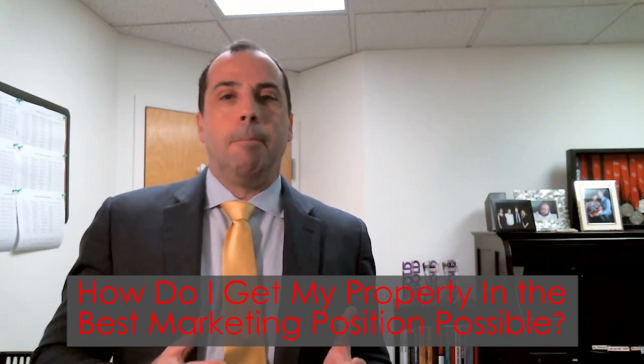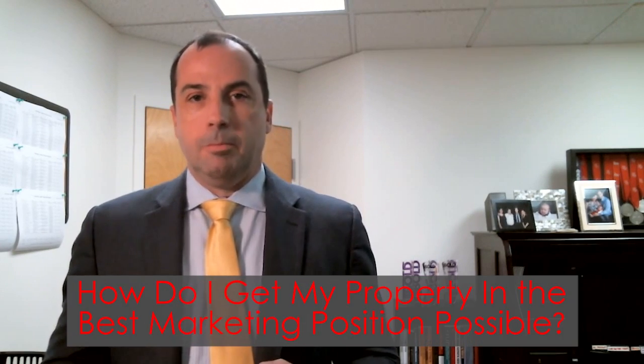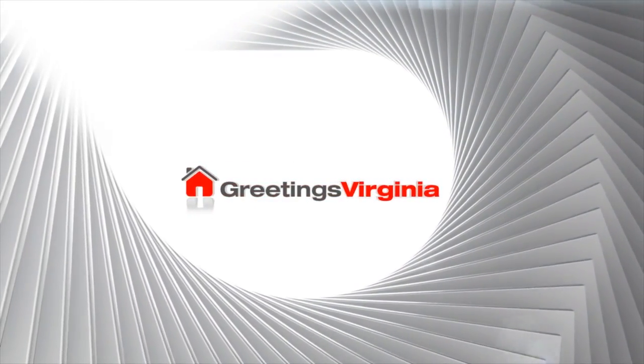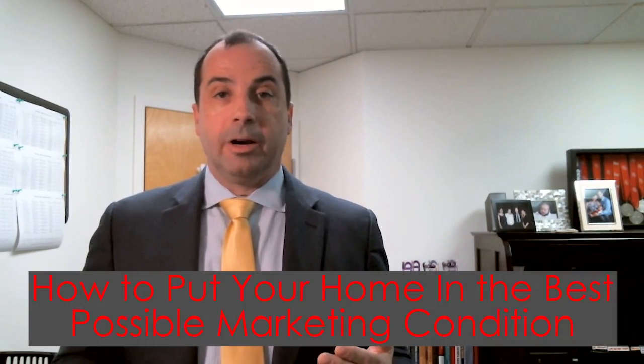Hi, I'm Dan Rochon with Keller Williams Realty and GreetingsVirginia.com. Thanks for joining me today. We're talking about how to put your home in the best possible marketing condition.